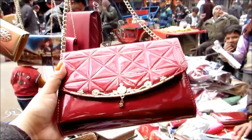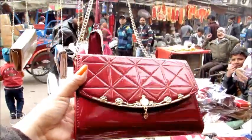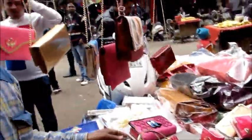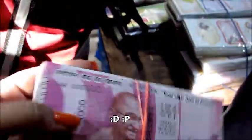This bag was in such good material and color - I really liked it and it was only 250 rupees. On the other hand, I saw a very similar one in Lajput for 700 rupees. These were the funniest thing I saw that day - these are 2,500 rupee notes from Manoranjan Bank!